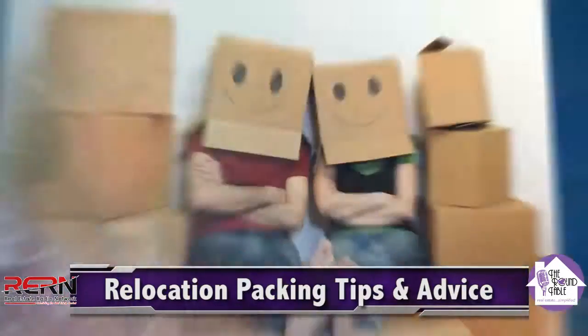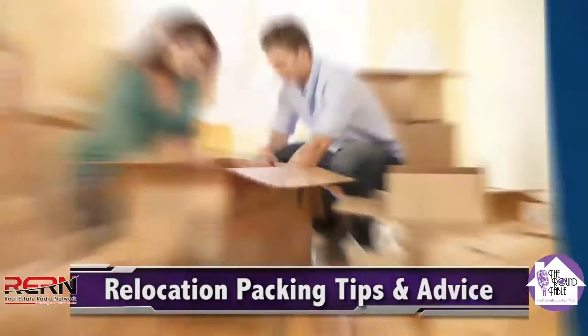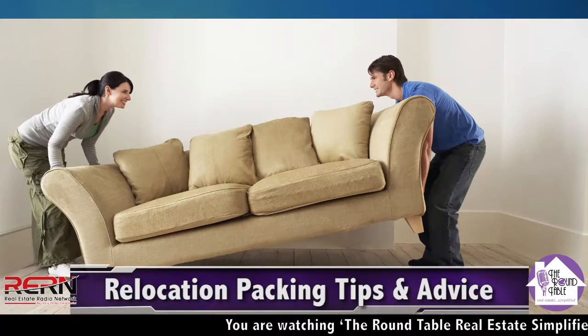You said something one time, George — make three piles in each room. Start in each room, make three piles: one to donate, one to give away to family or friends, and one to keep. Or maybe donate, give away, trash, keep. And we can assist with all of those.